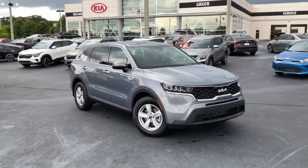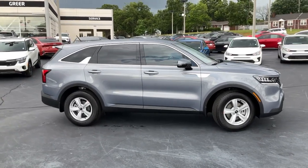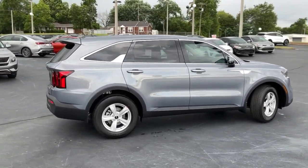Get into a car with value. 2023 Kia Sorento. This versatile Sorento has what your family needs to get the most out of every journey.